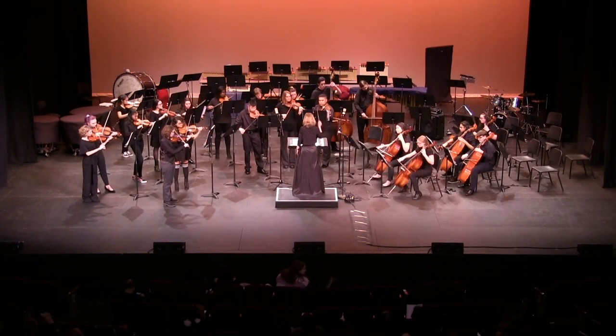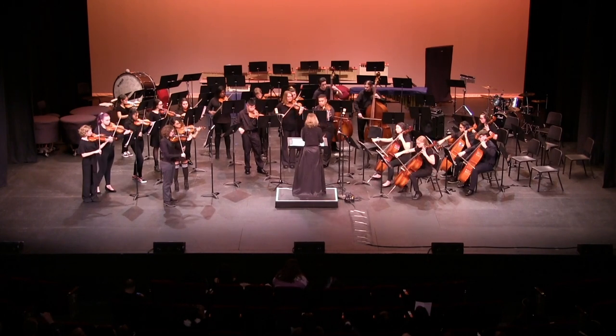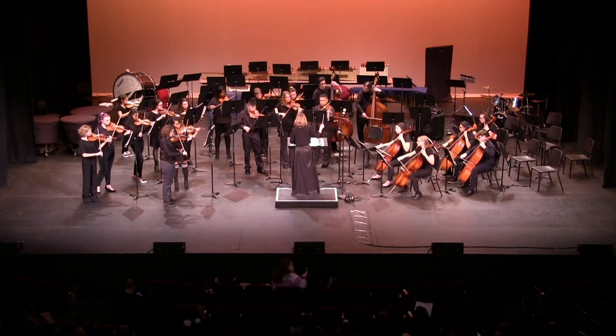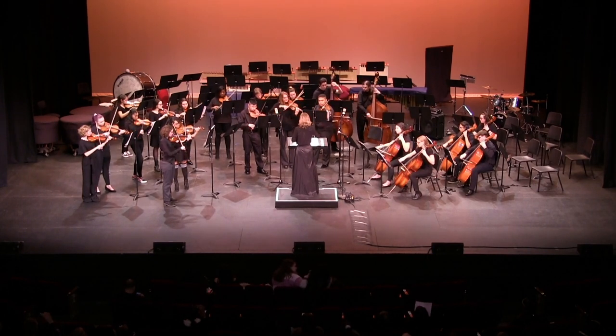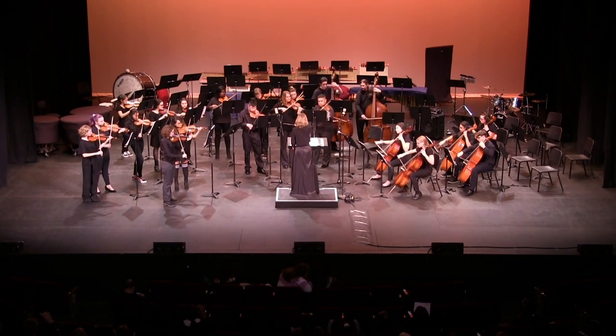In addition to our band, WAMS has a middle and high school orchestra. We partner with the Waterbury Symphony Orchestra. Professional symphony members are in our classes to tutor our students daily. Orchestra students also perform in concerts at the Palace as well as in our recital hall.